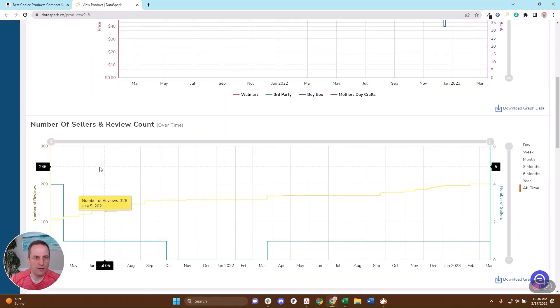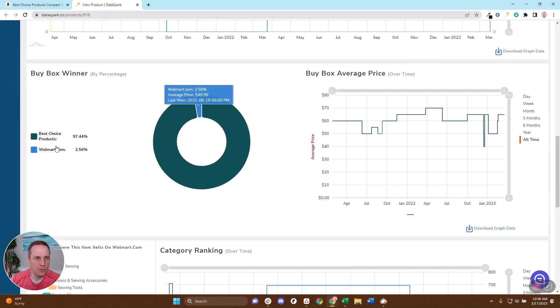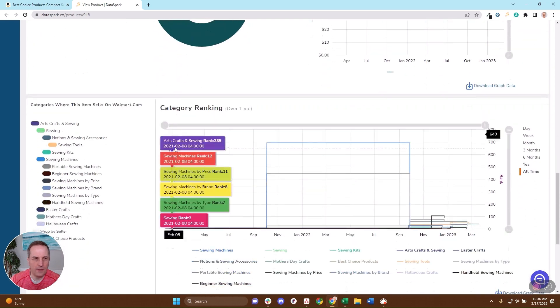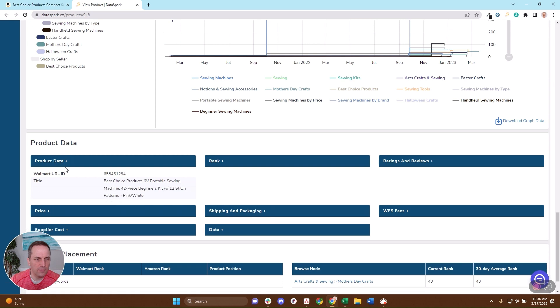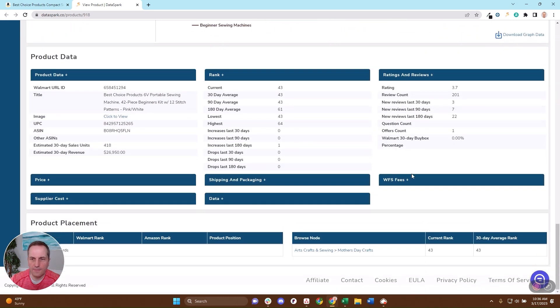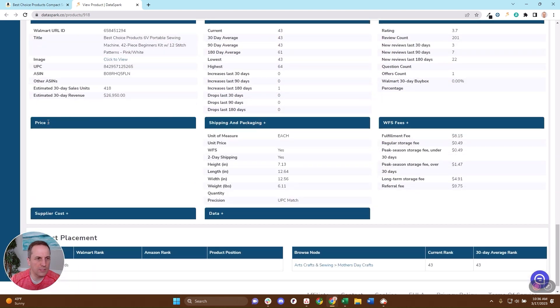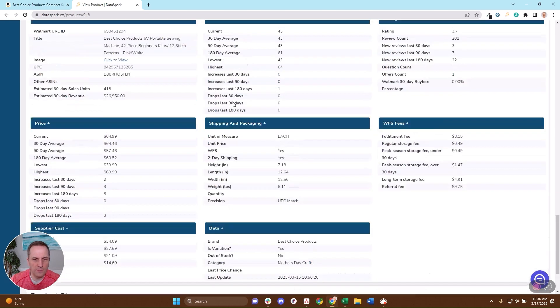These are metrics that should be very familiar to you as an Amazon seller. You can see how the number of reviews is growing over time, who's winning the buy box and how much — Walmart has actually been on it for a bit, and you can go back and see exactly when and at what price they were winning it. You can see where this is placing in various categories, and product data on the price, rank, ratings and reviews, the fees you might pay, and everything you need to understand the demand, competition, and profitability you might expect if you sell this.